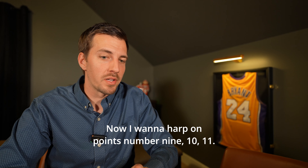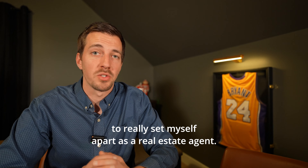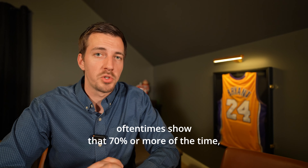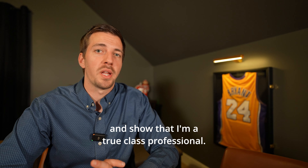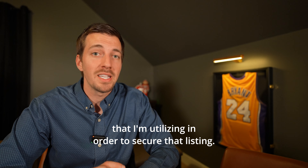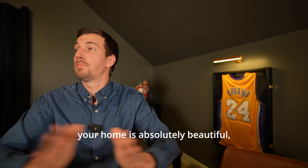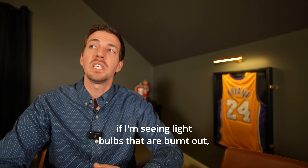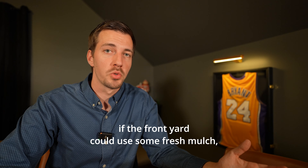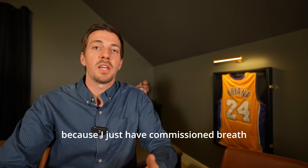I want to harp on steps nine, ten, and eleven — advise on repairs or upgrades, provide a home seller to-do checklist, and explain current market conditions. This is what I would do to really set myself apart. When I'm meeting with somebody, I'm actually looking at their home — not just telling them every single time their home is absolutely beautiful. I want to be fully transparent. If I'm seeing dings on the walls, burnt-out light bulbs, or a front yard that could use fresh mulch, I give them constructive feedback in a professional manner. I'm not blowing smoke just because I have commission breath — I truly want to have honest dialog with these homeowners.